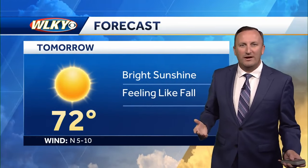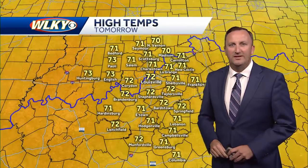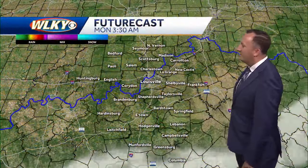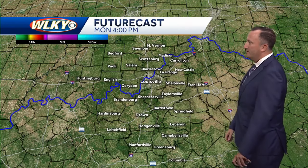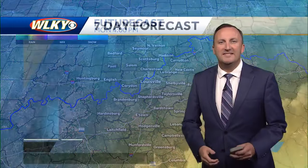Bright sunshine tomorrow afternoon, feeling like fall. We go from 89 today to 72 tomorrow, and all of us will be in the low 70s for the afternoon. A couple of clouds popped up south and east of town with that cold front, but those are pushing off to the southeast, and really there's nothing to talk about on future cast because all we're going to see is sunshine.